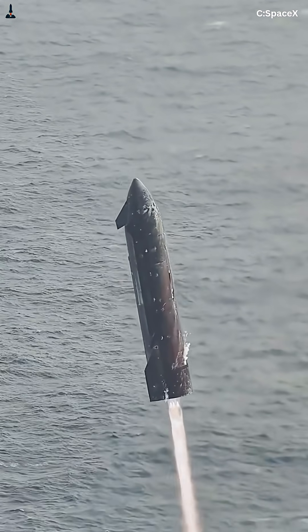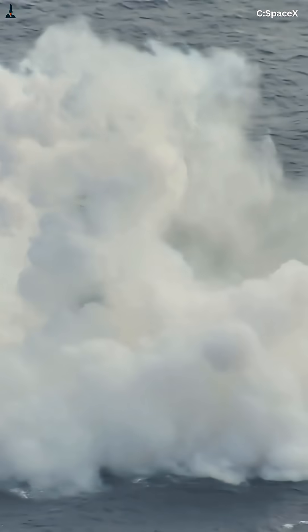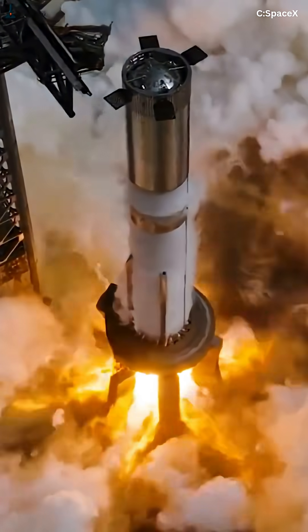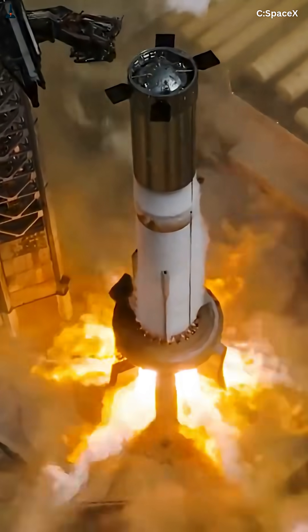But the real magic happens after the relight. With reliable restarts, SpaceX can launch more payload, reuse boosters faster, and even plan Mars return missions. The Raptor V3 isn't just an engine — it's a machine that learns, adapts, and endures.